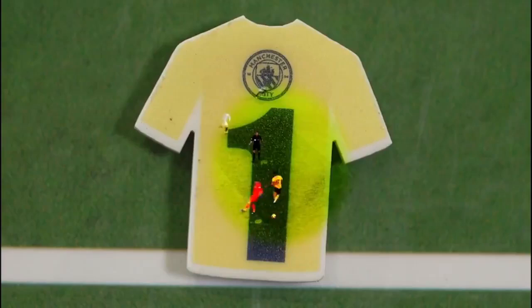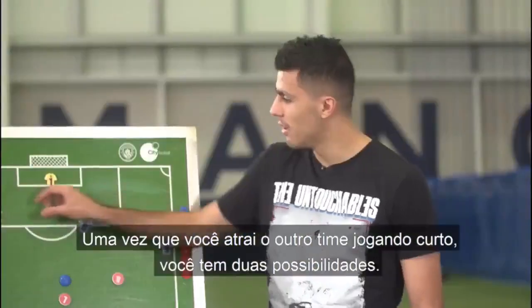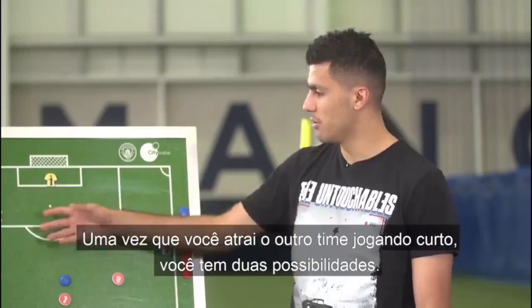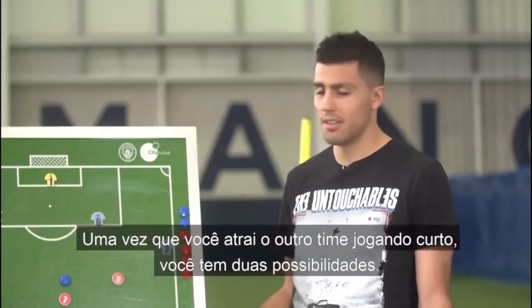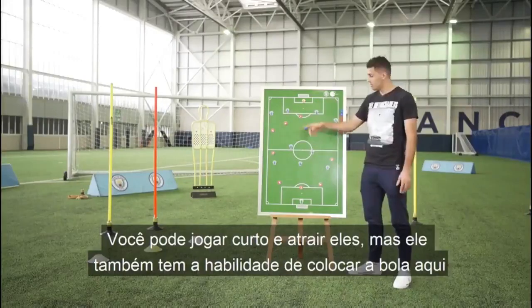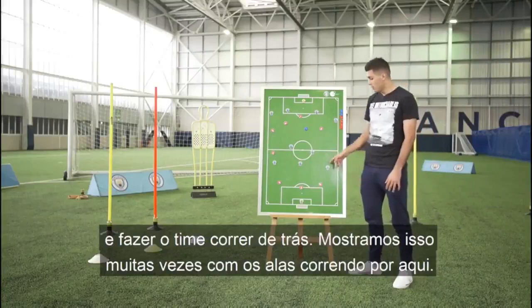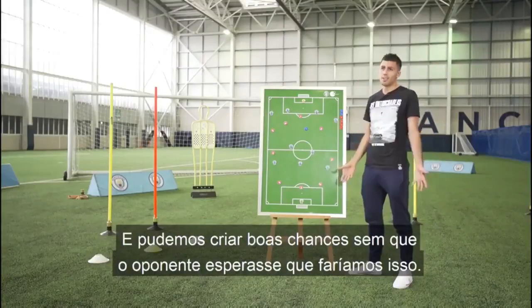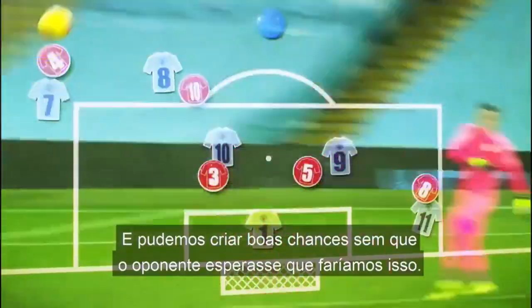Ederson's way out of his area. Once you attract one team to play short, you have two chances. You can play short and attract them, and also he has the ability to put the ball in behind and run. We've shown many times with the wingers running in behind, and we can create a great chance without the opponent expecting that we're going to do that.